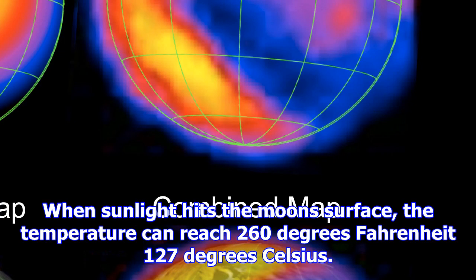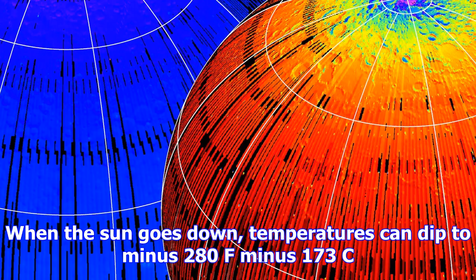When the Sun goes down, temperatures can dip to minus 280°F (minus 173°C). Temperatures change all across the Moon, as both the near and far side experience sunlight every lunar year, or terrestrial month, due to lunar rotation.